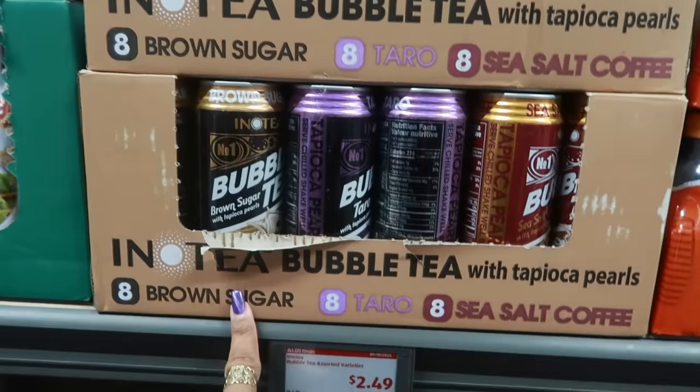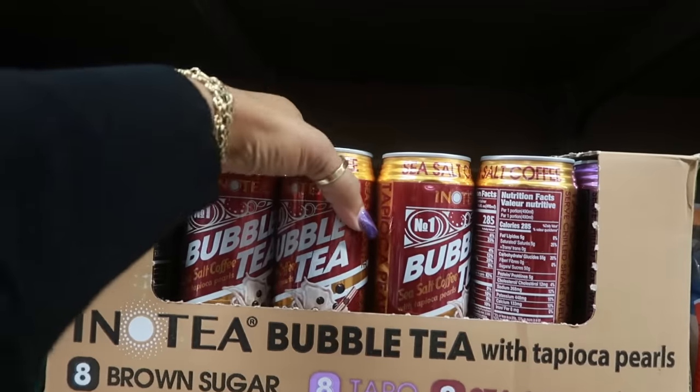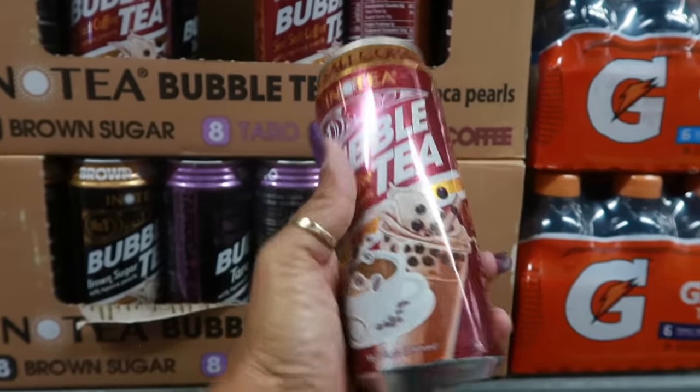I usually see bubble teas in a can — they have brown sugar and taro — but I've never seen sea salt coffee with tapioca pearls before. These are $2.50.